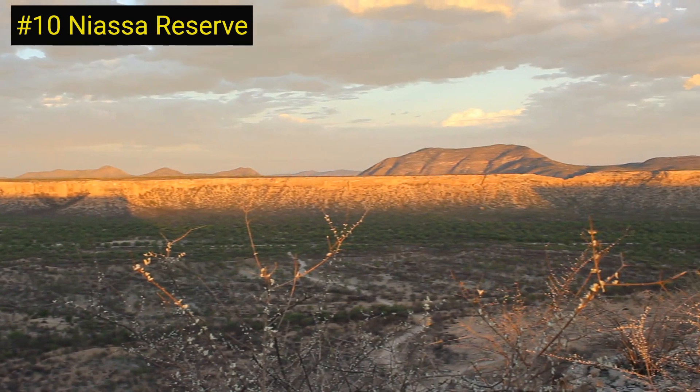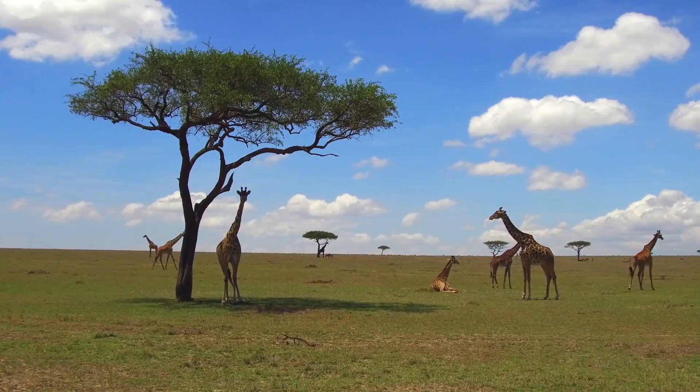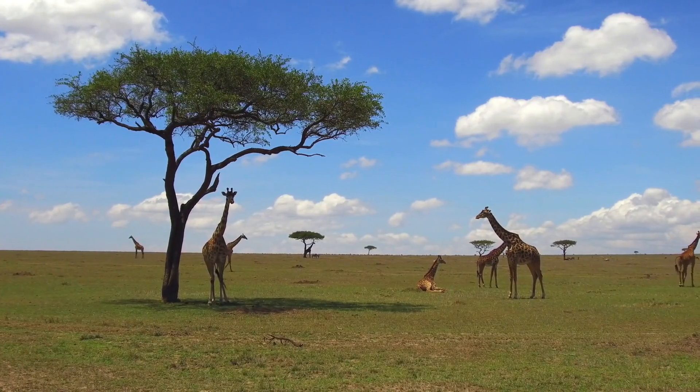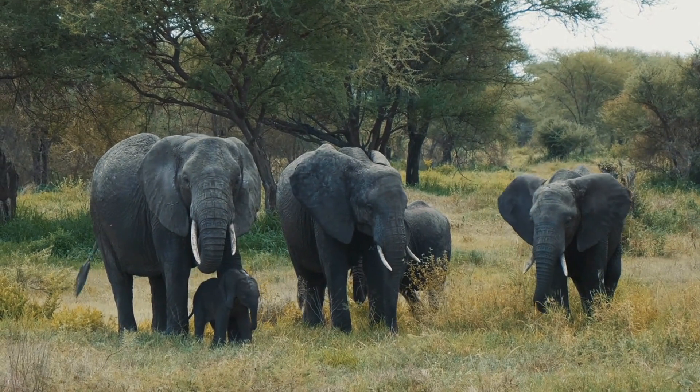Number 10 on our list is the Niassa Reserve in Mozambique. This conservation project is a joint effort between the Mozambican government, the Wildlife Conservation Society, and the Carr Foundation. The project aims to protect the Niassa Reserve's incredible biodiversity and wildlife.